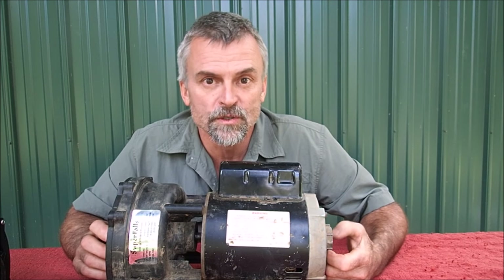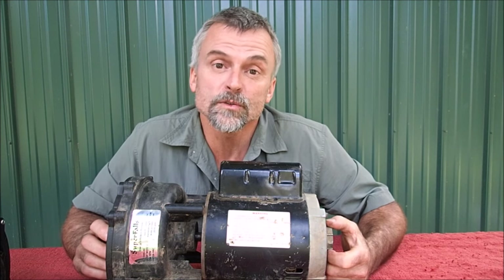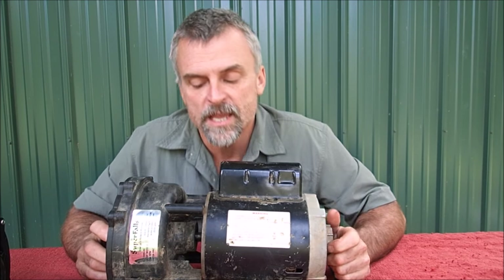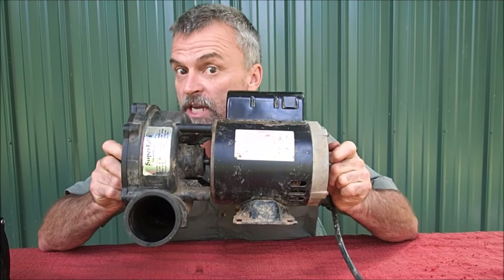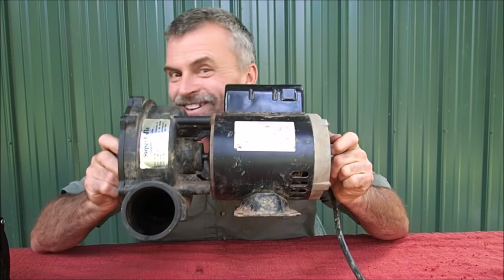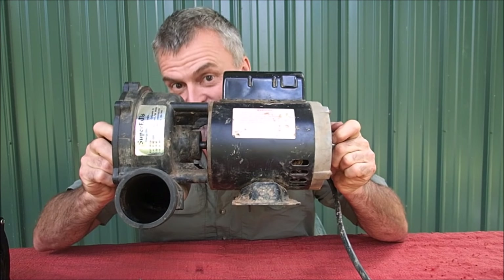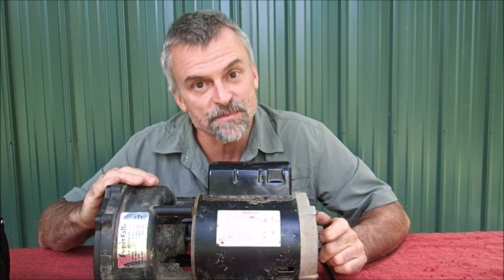My birthday rolled around not too long ago, and my wife asked me what I would like. I said I would like a brand new pond pump, a Super Falls KJ11000. These aren't cheap — this is like $650. I wanted to make sure I was buying a quality pump.